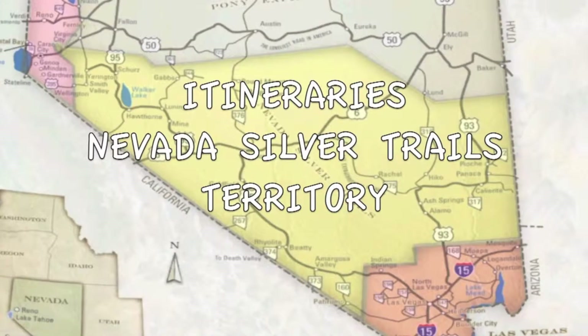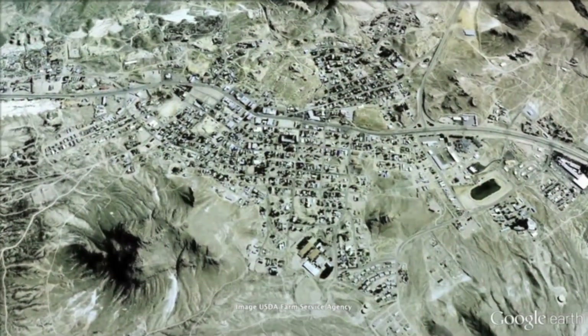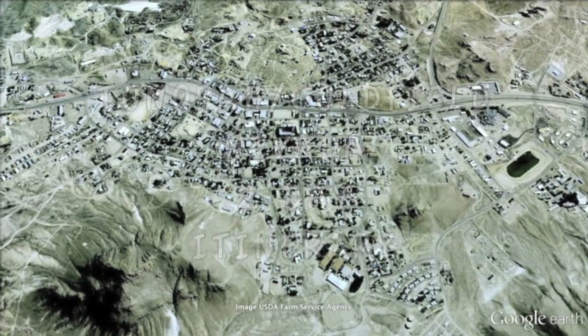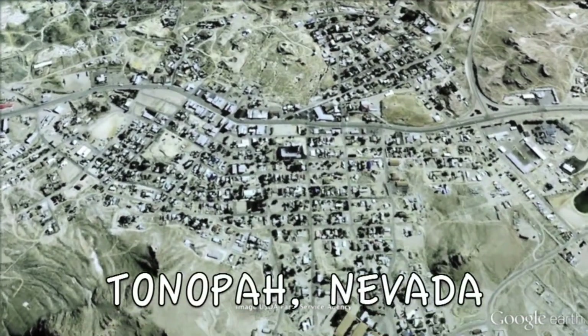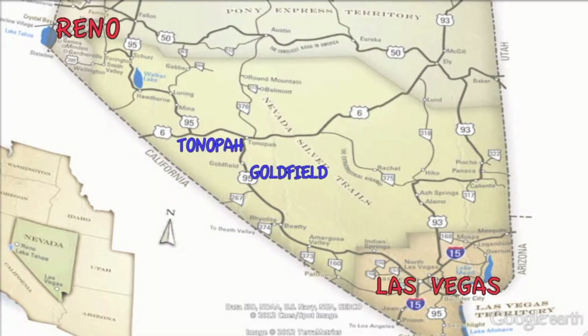Hello and welcome to another edition of Itineraries in the territory of the Nevada Silver Trails. For a real look at the Old West, join us as we set out to explore what there is to see and what there is to do on this two-day itinerary of Tonopah and Goldfield, Nevada. Goldfield is 202 miles north of Las Vegas, and Tonopah is 240 miles south of Reno.